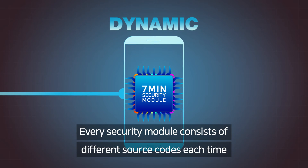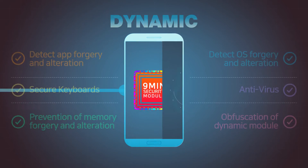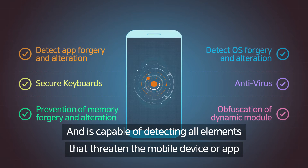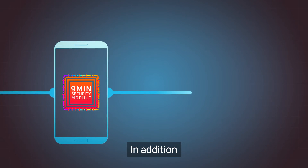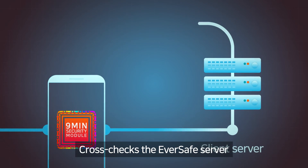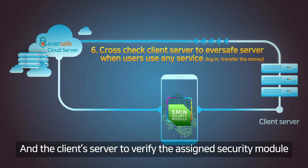Every security module consists of different source codes each time, and is capable of detecting all elements that threaten the mobile device or app. In addition, the app which the security module has been assigned to cross-checks the Eversafe server and the client server to verify the assigned security module.